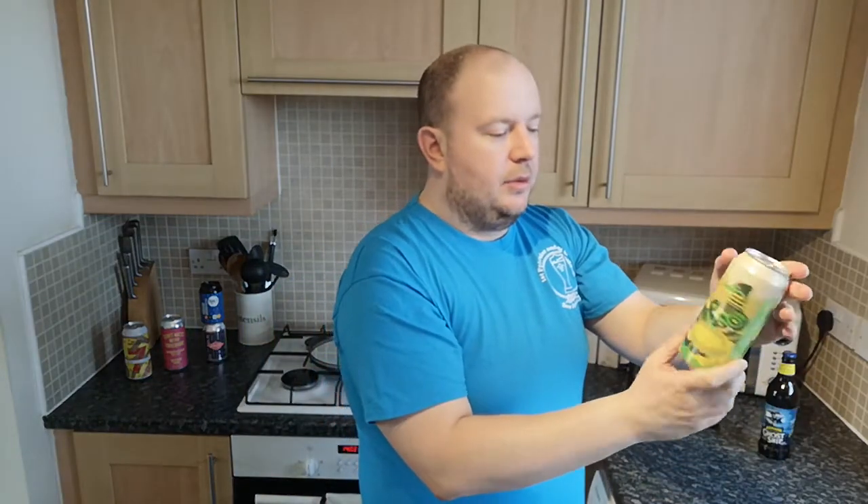Brew York are well known for being up there in terms of craft beer respect and admiration. A lot of people like Brew York, especially northerners — Yorkshire people like their own. Morrisons is a supermarket from Yorkshire and they stock a lot of Yorkshire breweries: Northern Monk, Vocation, Magic Rock, Brew York, and Kirkstall Brewery — a lot of the Leeds, West Yorkshire, and York-based brewers.